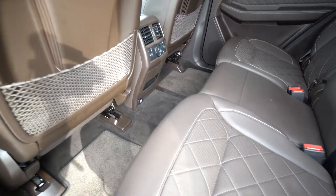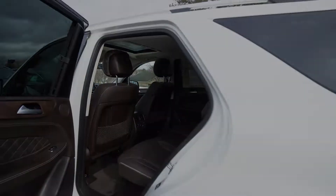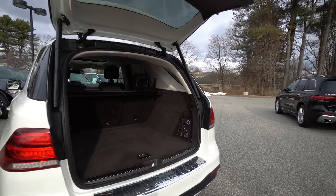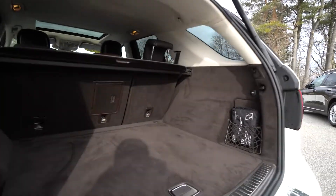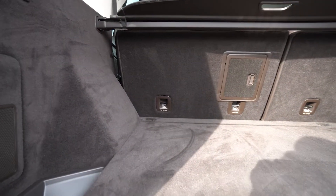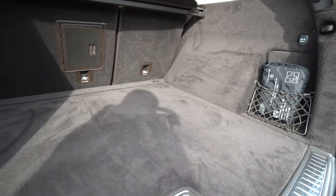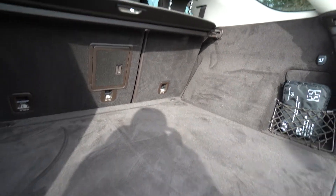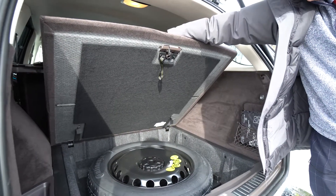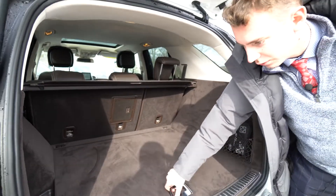I wanted to give you the closest up tour that we could. Let's take one last look at the trunk. Taking a look at the final compartment of the vehicle — our trunk space here. Lots of room in the GLE, very clean. The carpet of the trunk isn't worn, nothing's torn or scraped, and you can see there are no indents from anything sitting in there. We have our first aid kit here, and then underneath the trunk there's a spare wheel and the jacking components. Everything is in complete working order.